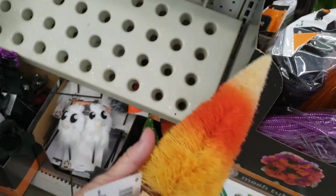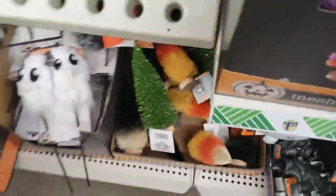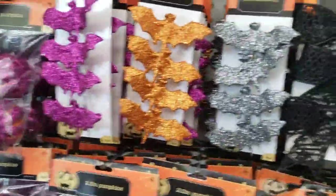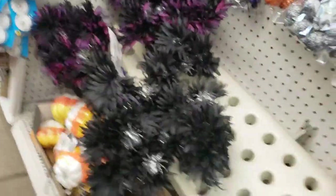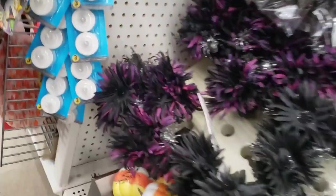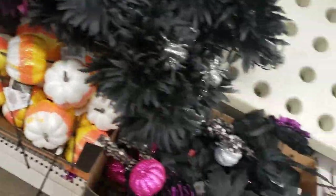Everything over here looked to be $1.25 — I didn't see any signs that said otherwise. There are glittery bats, all kinds of cool stuff that you can go ahead and make Halloween decorations out of. Garlands, anything you want to do like a Halloween wreath.